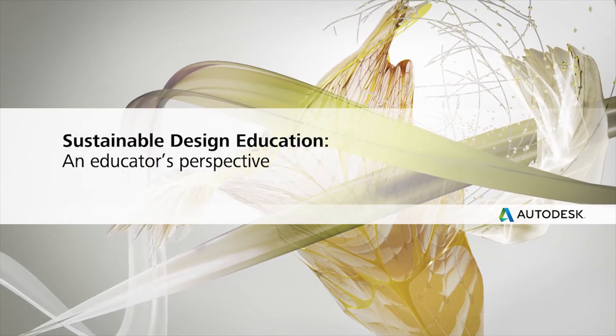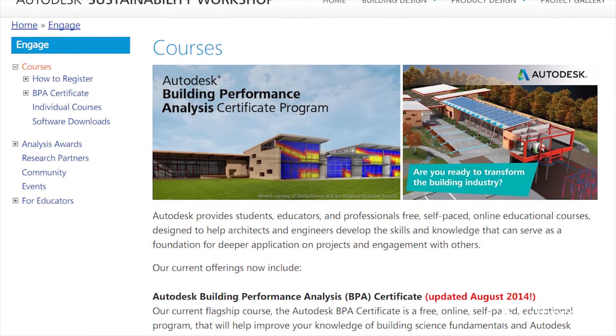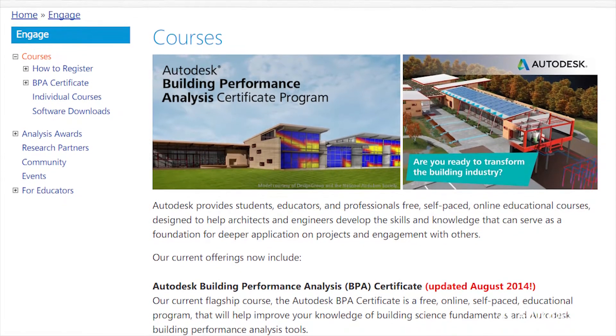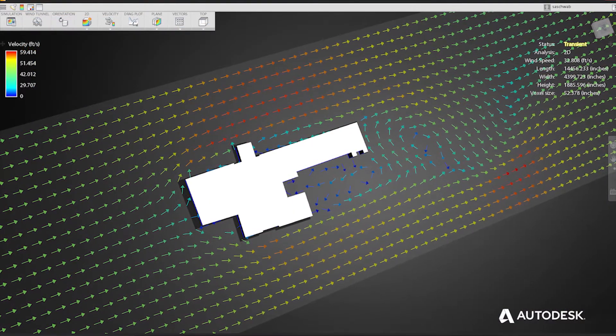At Miami University, our mission is to instill social responsibility and environmental responsibility. Green skills are very important for future generations of architects. I teach graduate and undergraduate architecture and interior design studios, digital media seminars, as well as building information modeling seminars. With the access to tools such as the Autodesk Building Performance Course Module, as well as Cloud Simulation Platform and various other tools Autodesk provides,